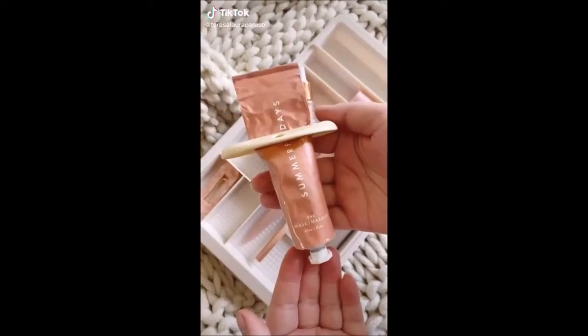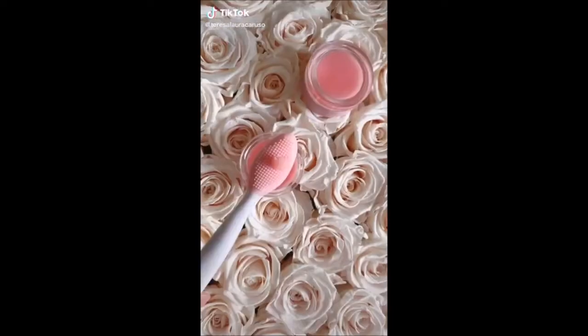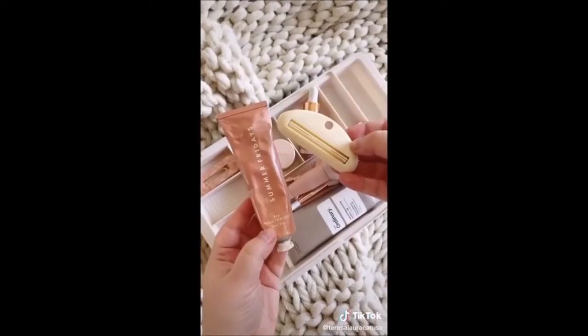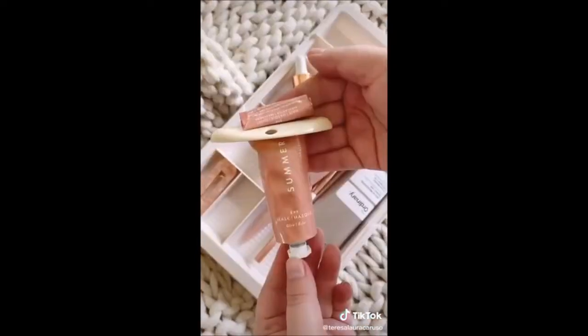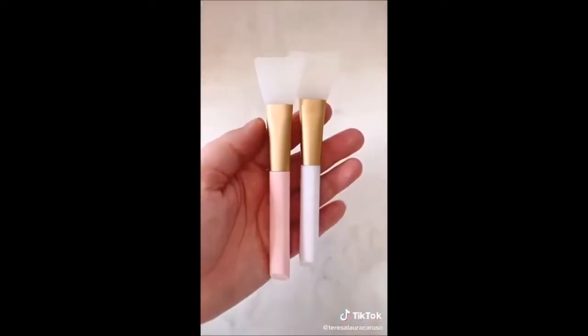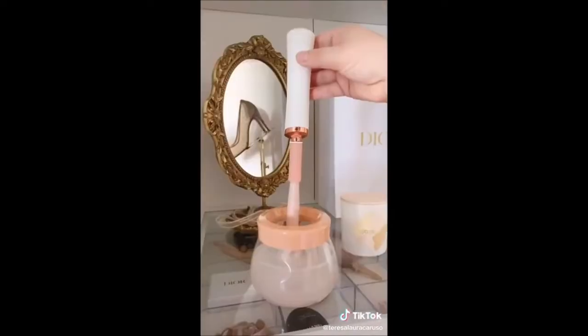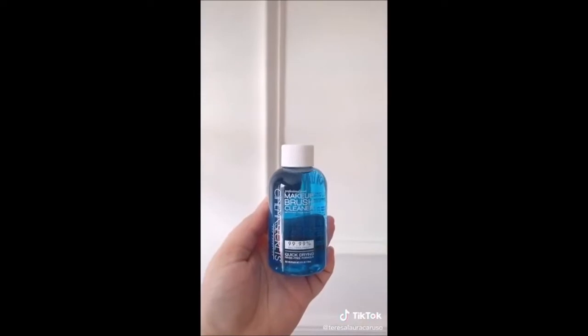Seven beauty tools from Amazon you need. This lip brush — I add a little lip scrub to it and it really helps to exfoliate and plump my lips. This tube squeezer is made for toothpaste but I use it for skincare products to get every last bit. Face mask applicators let you apply your mask evenly without getting product under your nails. This automatic makeup brush cleaner I like to use with a cleaning solution.